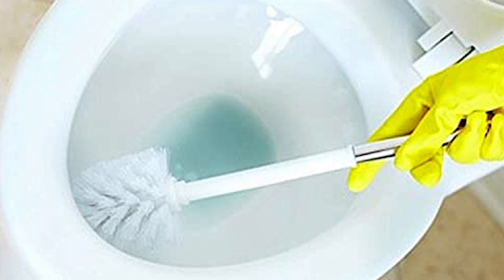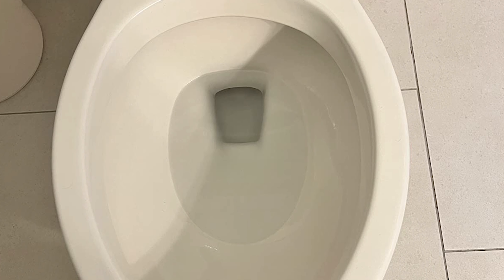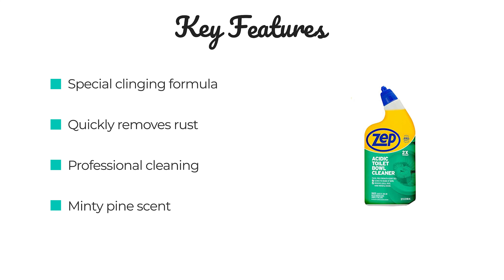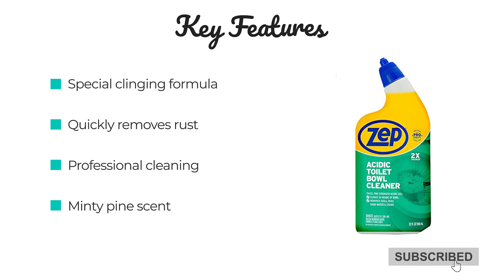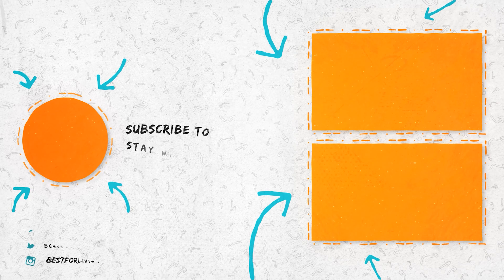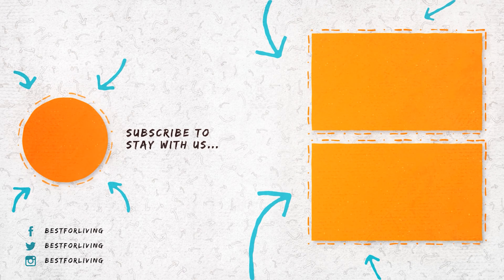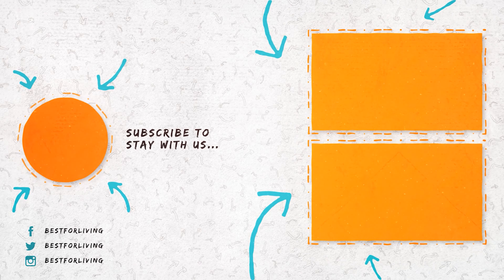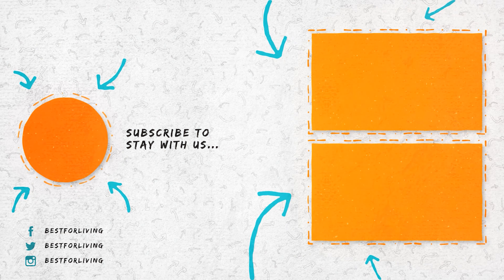Number 1: ZEP Acidic Toilet Bowl Cleaner. If you're looking for a powerful toilet bowl cleaner that can remove rust stains, organic and hard water stains, and residue, then you need ZEP Acidic Toilet Bowl Cleaner. This clinging gel formula works longer and harder on vertical surfaces, leaving a clean shine and fresh fragrance. It's also safe for septic tanks, drain lines, and water treatment systems. Plus, the minty pine scent will leave your bathroom smelling great.